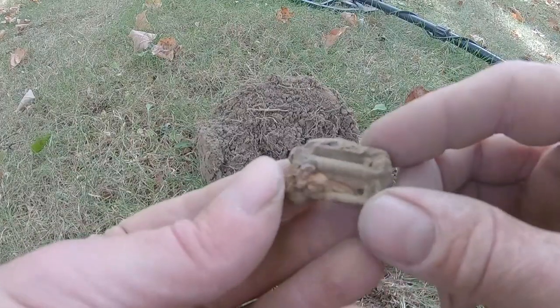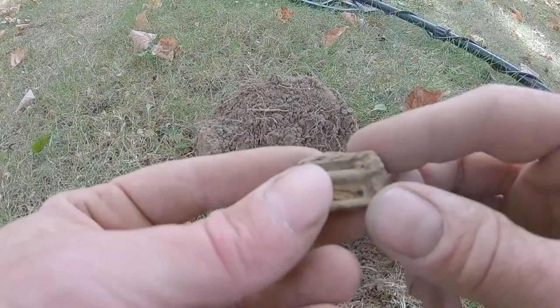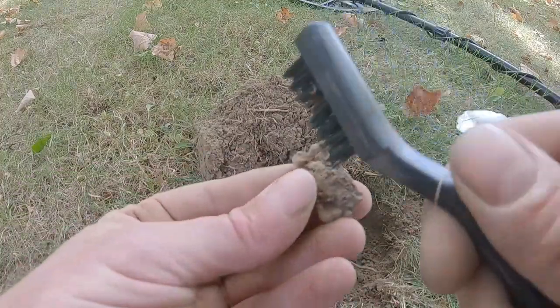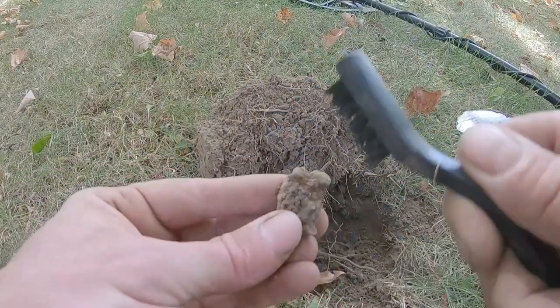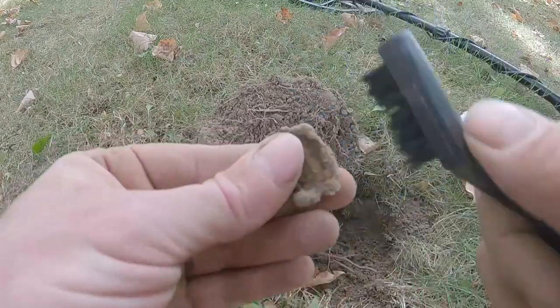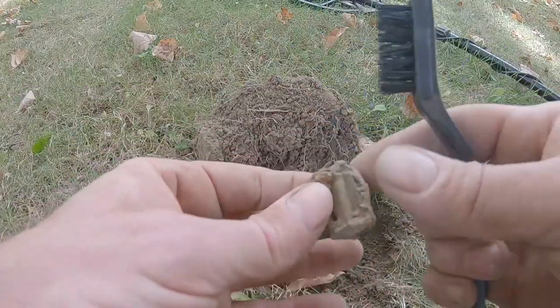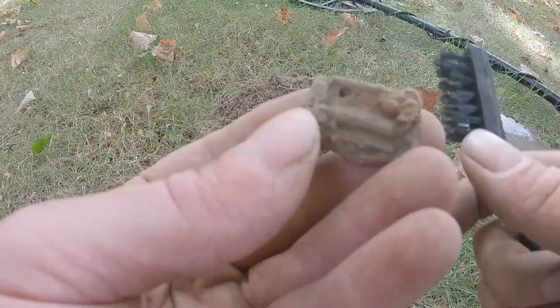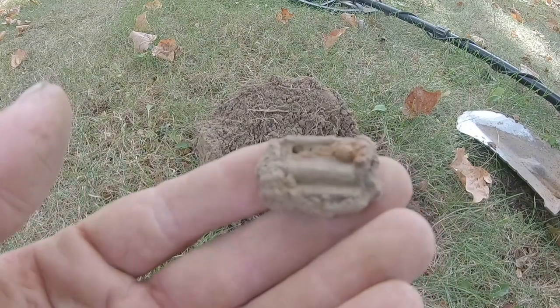This was ringing up like a nickel — it's totally encrusted in rust. If I can kind of clean it up without ruining it... that's going to be a hard one to clean. It looks like a little buckle.